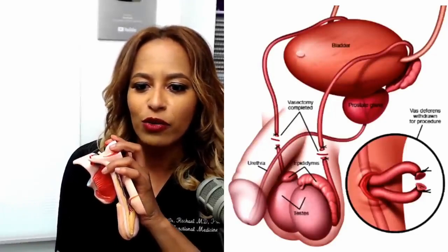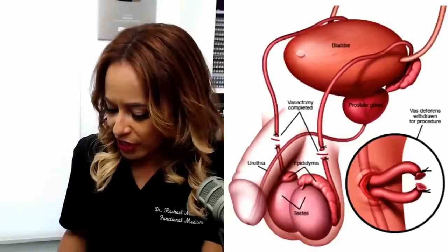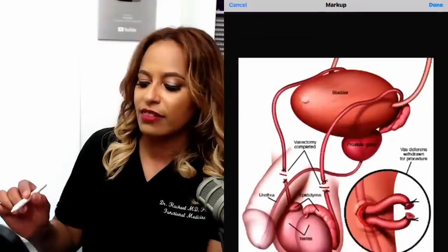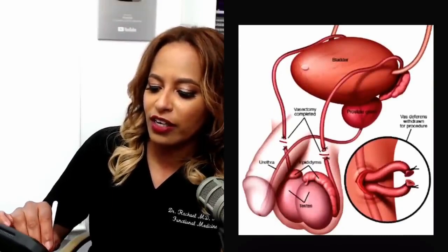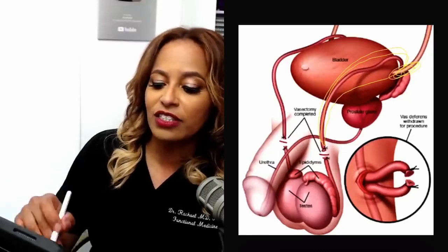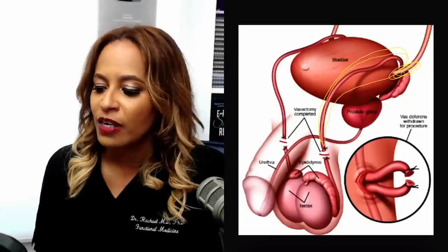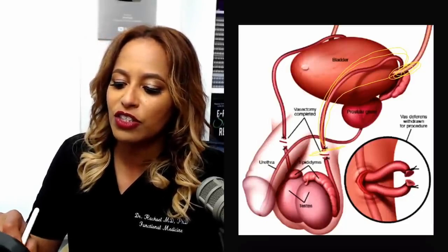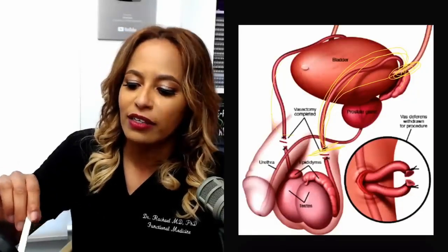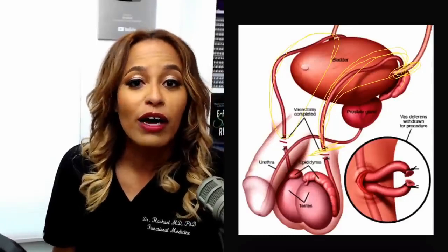Take a look here. This tube kind of loops behind the bladder and empties into what's called the seminal vesicle. This tube that everybody thinks will interfere with ejaculation actually empties back here. Sperm is literally about 5% of ejaculate — it really doesn't take up much of the ejaculate volume. Once this incision is made, the only sperm left that could potentially be in the ejaculate is the stuff upwind. So you'll still have some sperm swimming around in there before the procedure.